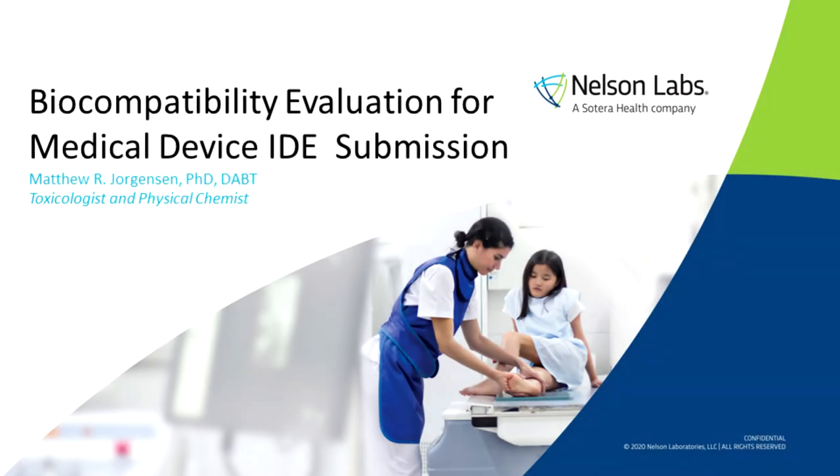Hello, I'm Dr. Matthew Jorgensen, a board-certified toxicologist and physical chemist working with Nielsen Laboratories. Today, we will be talking about biocompatibility evaluation for medical device IDE submissions. Essentially, this is a crash course overview of medical device biocompatibility.